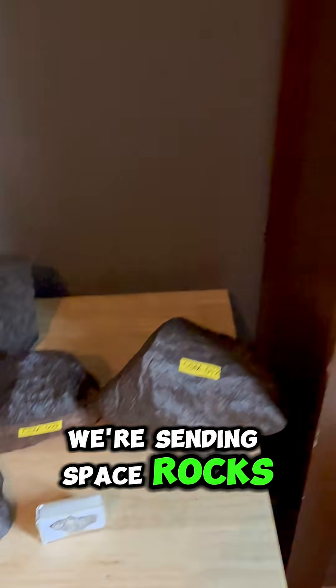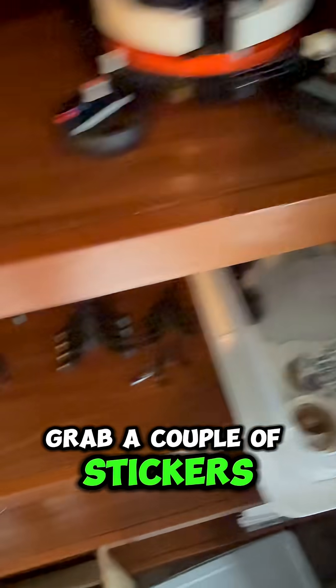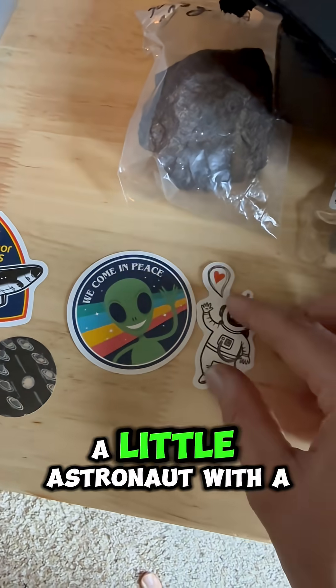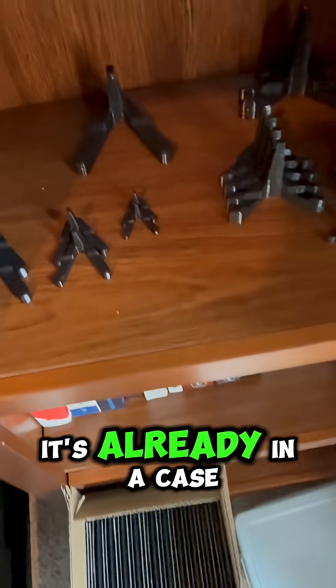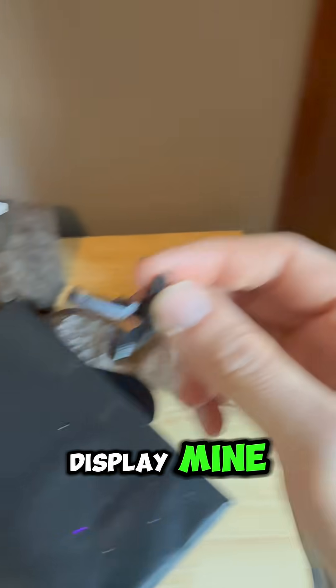We're sending space rocks, so that means we need a space box. Let's get some paper to pack it in. Grab a couple of stickers to send along with it — 'I come in peace,' and a little astronaut with a heart. I really like that one. And this space journey sticker. It's already in a case, but let's get a little stand with it in case he wants to display it outside so people can hold and touch it. That's how I like to display mine.